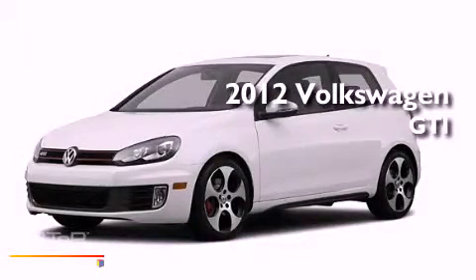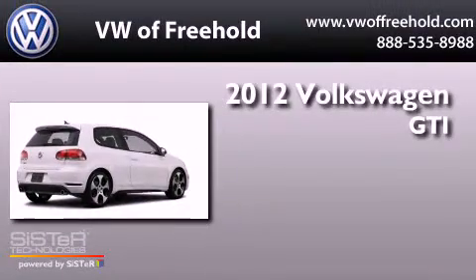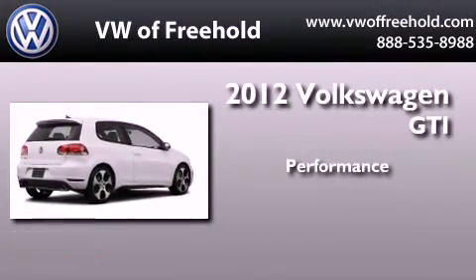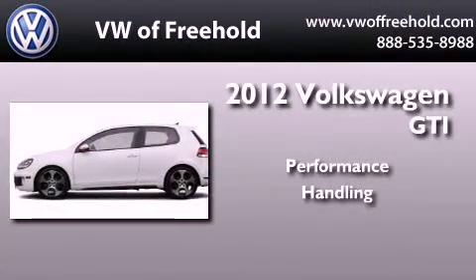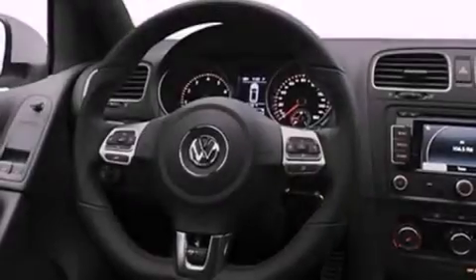This is a brand new 2012 Volkswagen GTI. All of the following features are included.